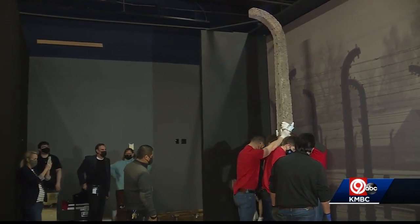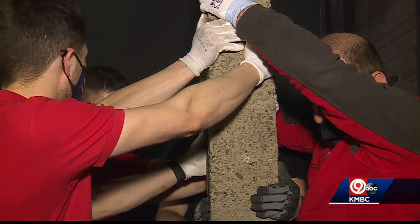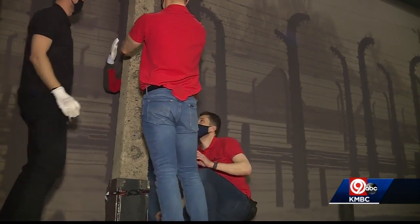This is the first of more than 700 artifacts installed as part of the upcoming exhibit called Auschwitz: Not Long Ago, Not Far Away. It opens at Union Station June 14.